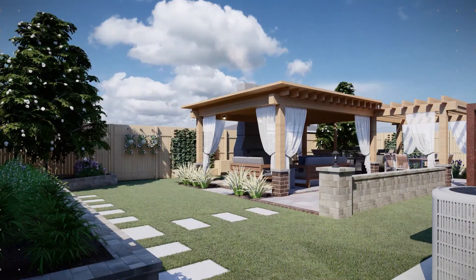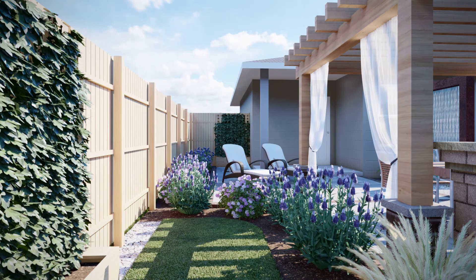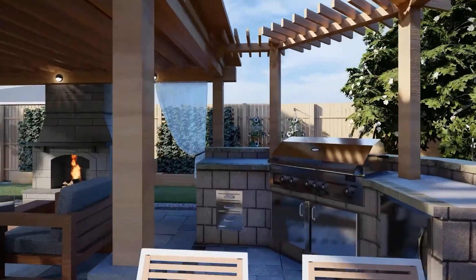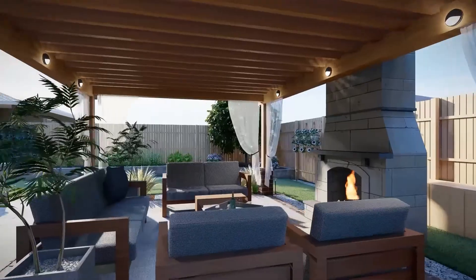We designed open and covered pergolas, gave them raised flower and vegetable gardens, installed a wood-burning fireplace, comfortable seating, dining space, and since Matthew loves to cook, we included a professional outdoor kitchen with appropriate cooking equipment.